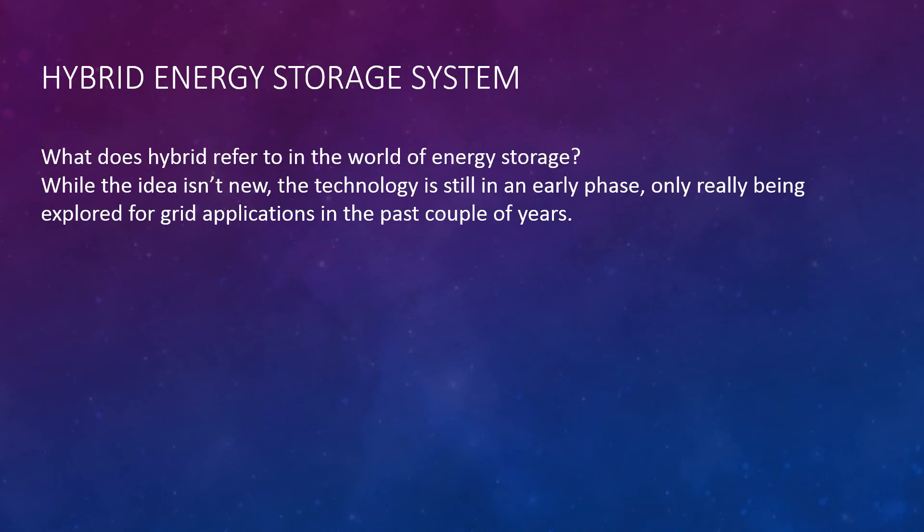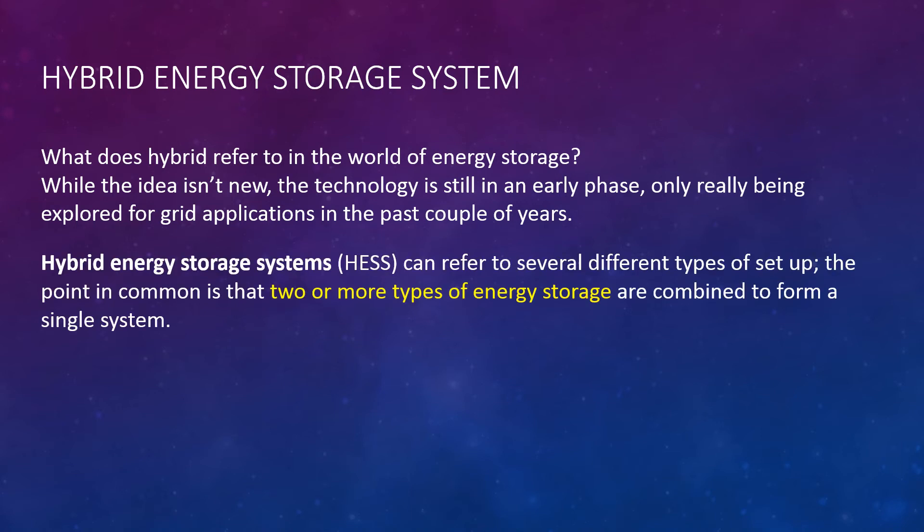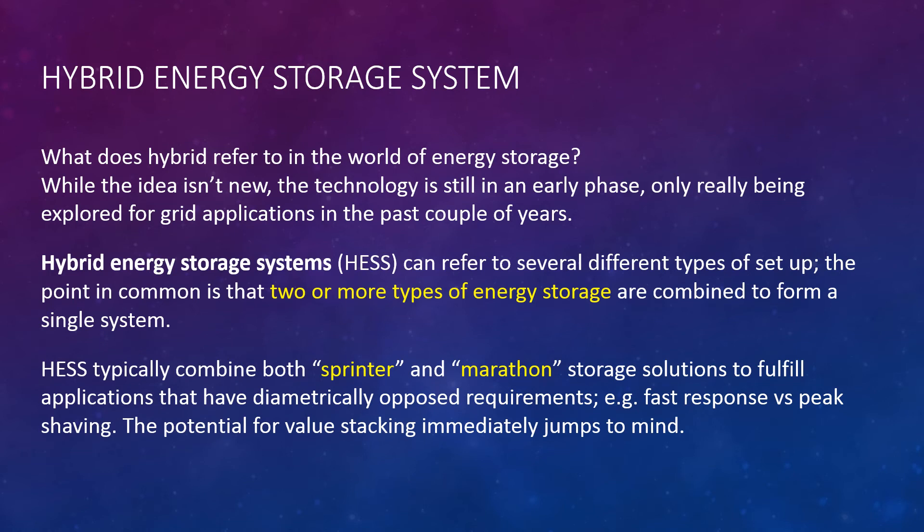Hybrid Energy Storage System. What does hybrid refer to in the world of energy storage? While the idea isn't new, the technology is still in an early phase, only really being explored for grid applications in the past couple of years. Hybrid energy storage systems can refer to several different types of setup; the common point is that two or more types of energy storage are combined to form a single system. They typically combine both sprinter and marathon storage solutions to fulfill applications with diametrically opposed requirements — for example, fast response versus peak saving.